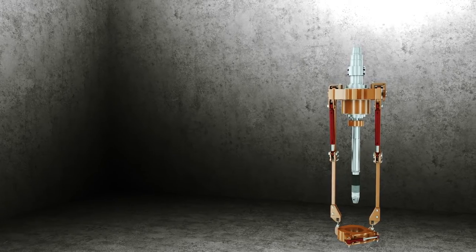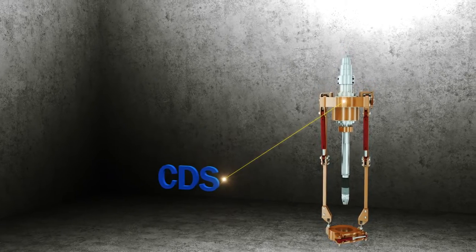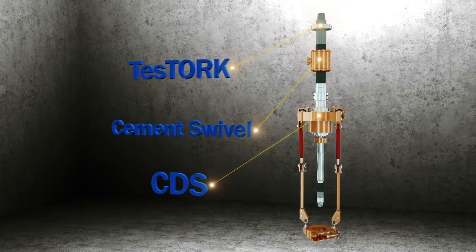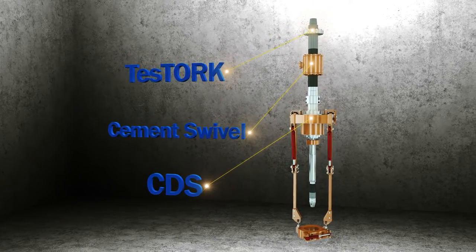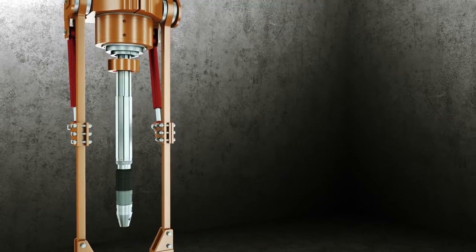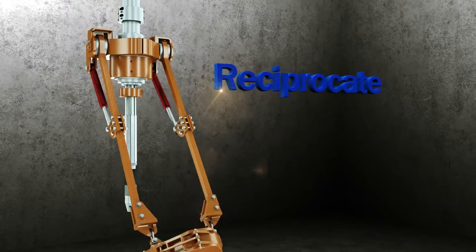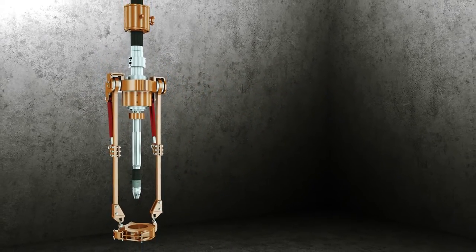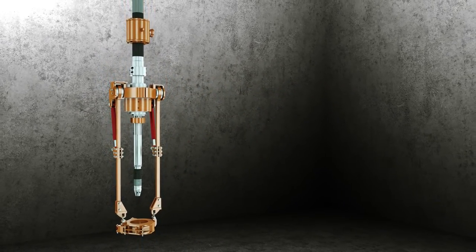When utilized together, Tesco's CDS, Cement Swivel, and Test Torque maximize efficiency and safety through automation. Tesco offers the ability to simultaneously rotate, reciprocate, and circulate the casing string as required during both casing running and cementing operations.